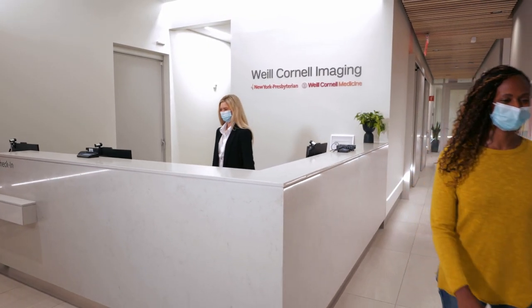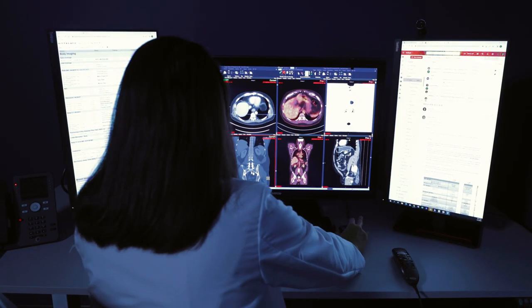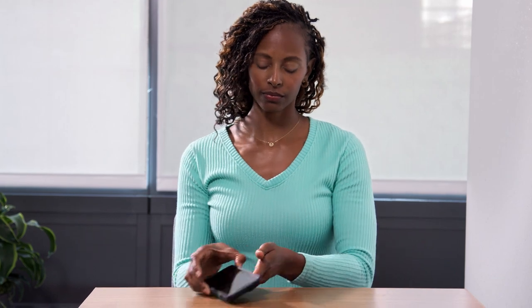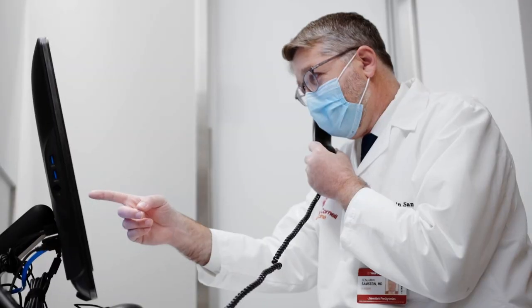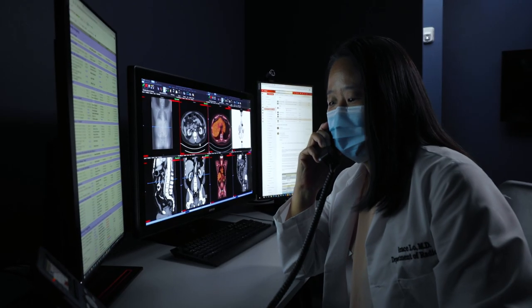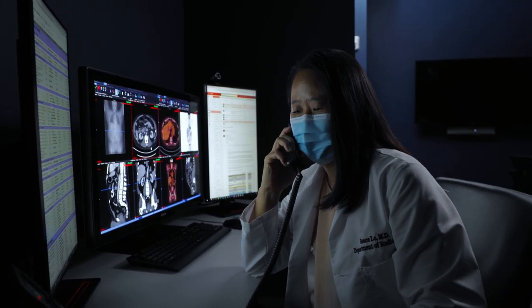Once your exam is complete, one of our world-renowned radiologists will review your images and create a written report. You will have access to view and share your imaging exam through Connect. Your reports will also automatically be sent directly to your doctor, who will contact you with the results. Our radiologists are available to answer any questions that you or your provider may have.